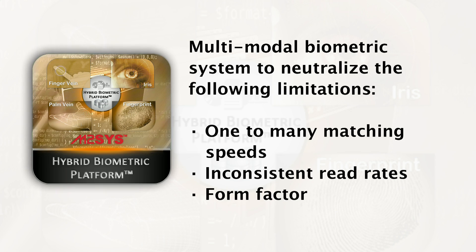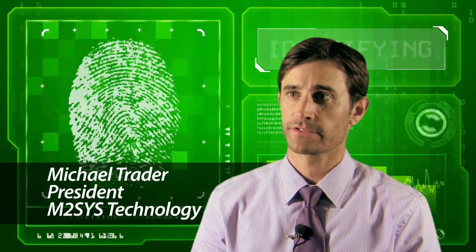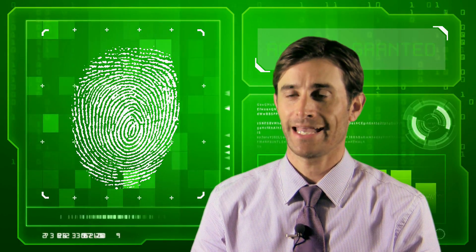The development of Hybrid Biometric Platform was a direct response to the market's need for a multimodal, scalable biometric software system that supports multiple modalities from a single server and from a single integration.